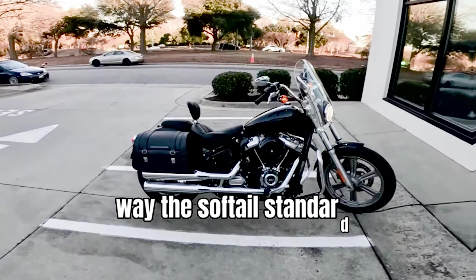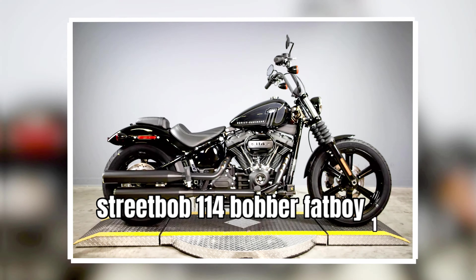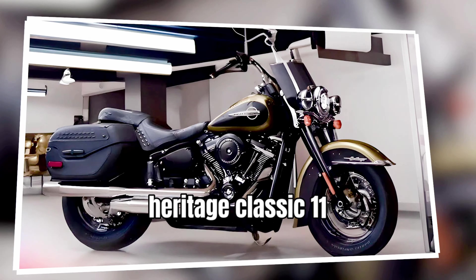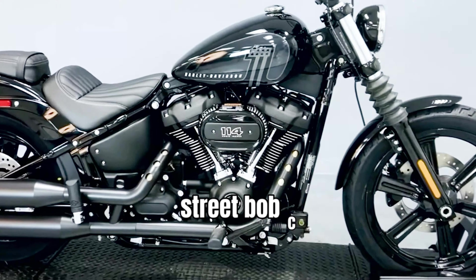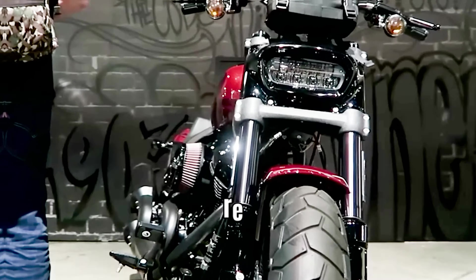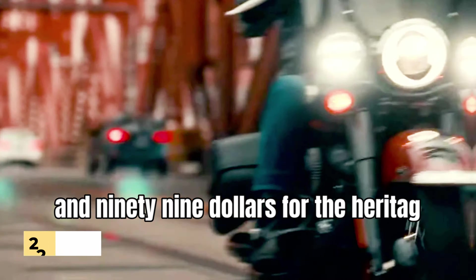The Fat Bob 114 does not make the cut this year, but the Street Bob 114 bobber, Fat Boy 114 cruiser, and Heritage Classic 114 light tourer will all return. Powered by the M8 114 engine, the Street Bob costs $16,999, the Fat Boy requires $21,999, and you'll pay $22,499 for the Heritage Classic.